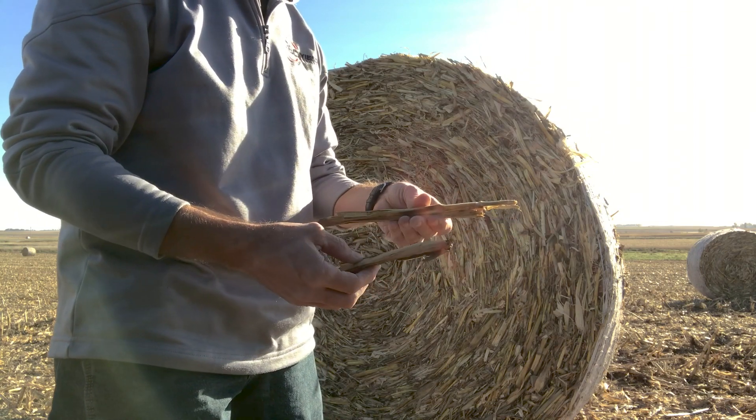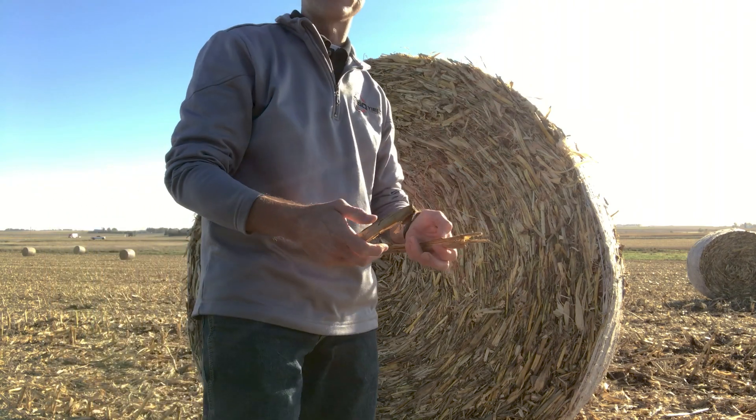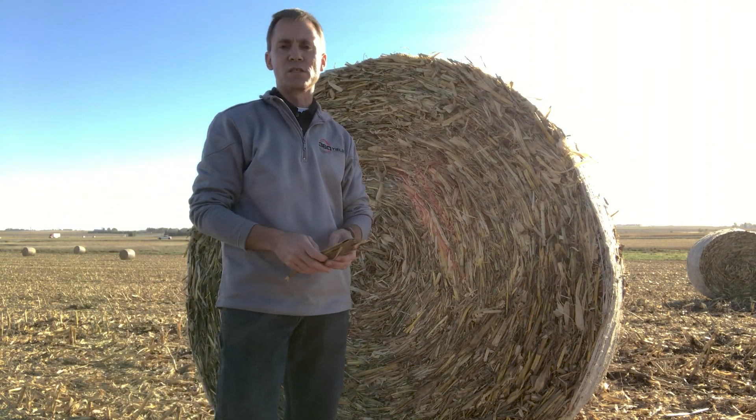A lot of times, material that is shorter or smaller than this will go through the tines on that row cleaner and not allow you to have as clean of a seed trench as you'd like to have.